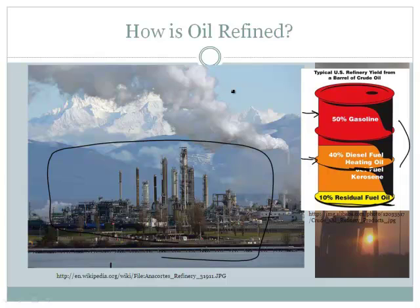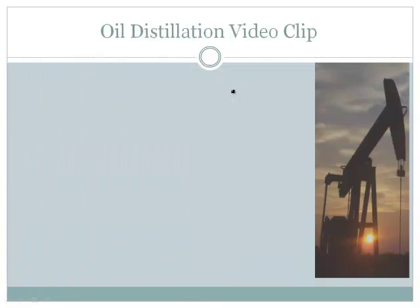So there are two of them in the Denver area. Let's talk about how oil is refined and look at it from an experimental perspective. It uses a process called distillation, so let's take a gander at this video clip.